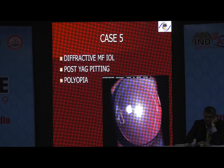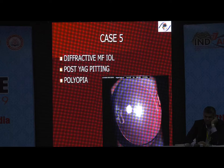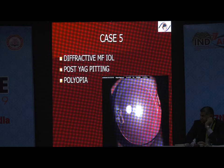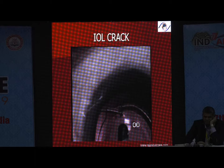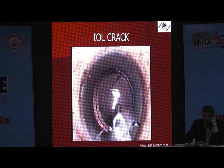This patient developed PCO and went to another ophthalmologist while abroad. That ophthalmologist didn't even know it was a silicone lens and performed YAG. In Tecnis lenses, the diffractive surface is on the posterior surface; in other lenses like Restor, it is on the anterior surface. He YAGged the posterior diffractive surface, produced pitting on the lens, and the patient developed polyopia and became very unhappy. IOL cracking was not uncommon with silicon-type multifocals when they first came to market, due to incompatibility between the cartridge and the lens.